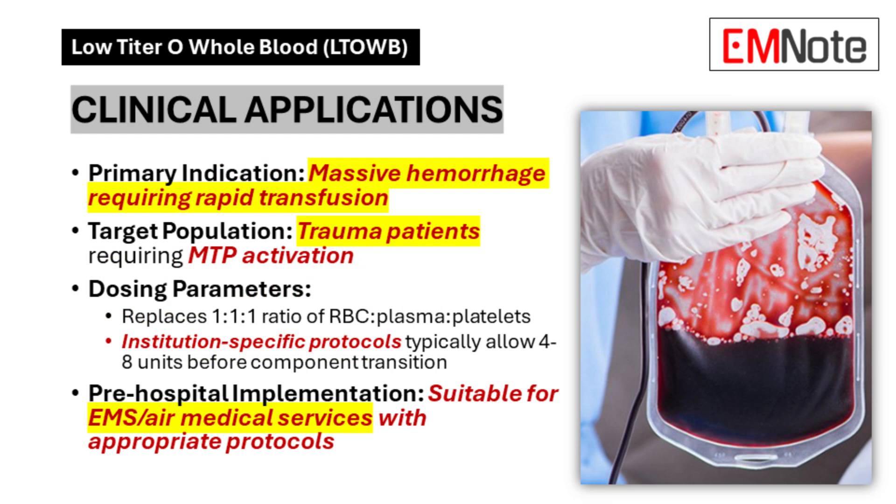Clinical Applications: The primary indication for Low Titer Group O Whole Blood is massive hemorrhage requiring rapid transfusion, specifically targeting trauma patients who meet criteria for massive transfusion protocol activation. It replaces the conventional 1:1:1 ratio of red blood cells to plasma to platelets. Most institutions allow administration of 4 to 8 units before transitioning to component therapy, and the product serves well in pre-hospital settings, supporting emergency medical services and air medical services with appropriate protocols.